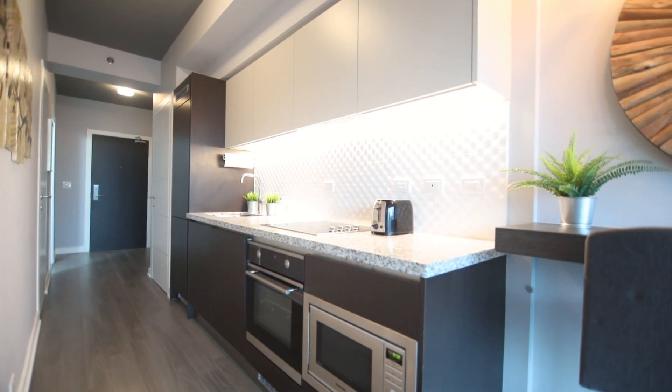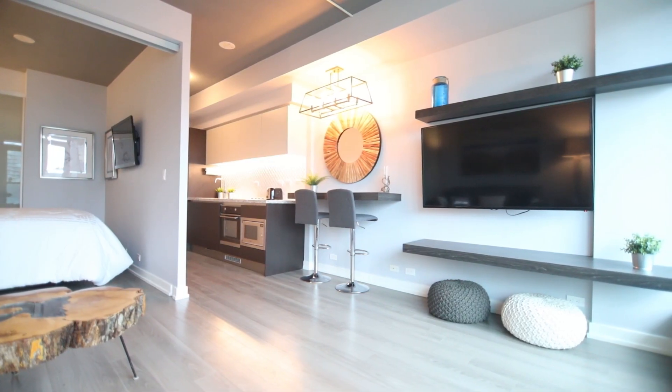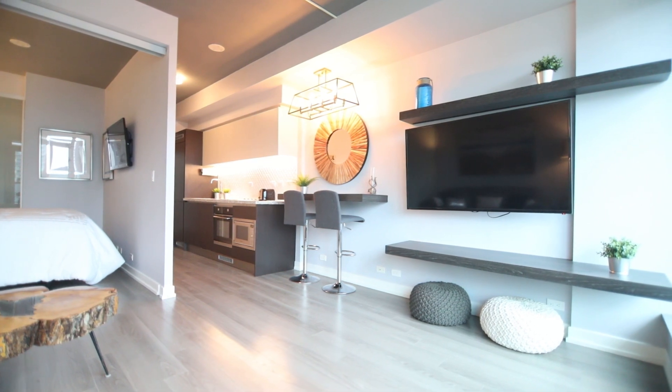The open-concept kitchen features built-in appliances and flows smoothly to the living and dining area, making it great for entertaining.